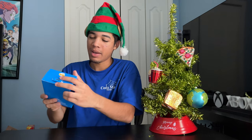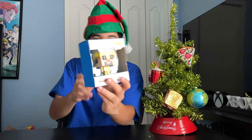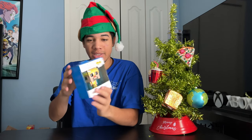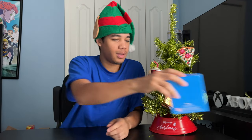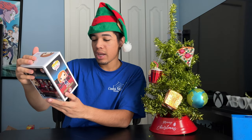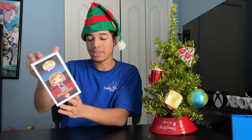And next up, Funko Pops. First up, I got this Minecraft Steve Funko Pop ornament. This is pretty cool — they've got a bunch of these at Target. And next up, into the Funko Pop figures, we got Jujutsu Kaisen — Nobara Kugisaki.